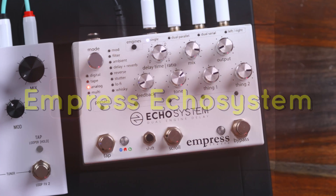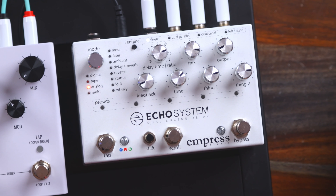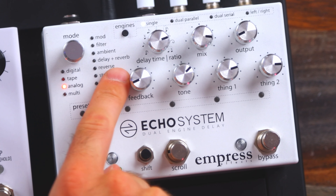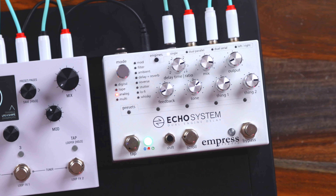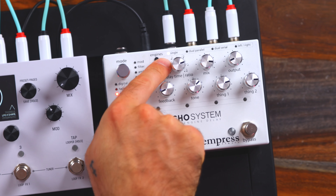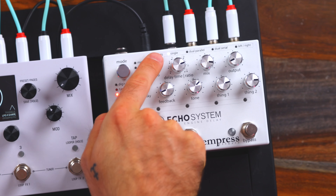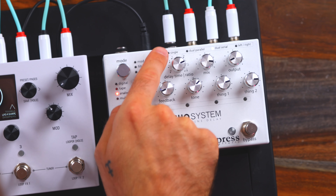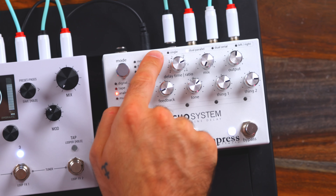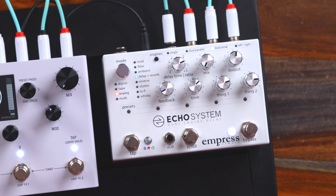Empress Echosystem. This is one of my first delay pedals and it's also in the digital multi-algorithm device category. Technically it's a delay and reverb pedal because there's a delay plus reverb preset right here. What makes it unique is that you're able to activate two delay engines simultaneously. So there's single — so right now it would just be one delay — dual parallel, dual serial, and left/right, which would pan the delays left and right. So we'll go with dual serial for this example.